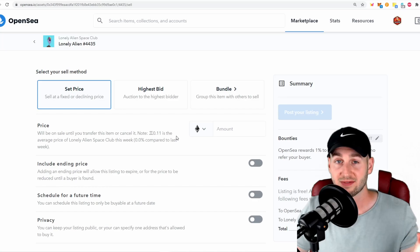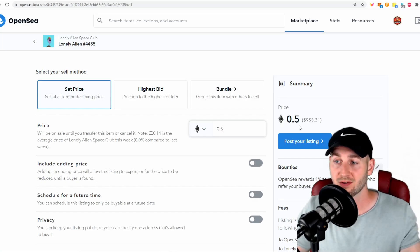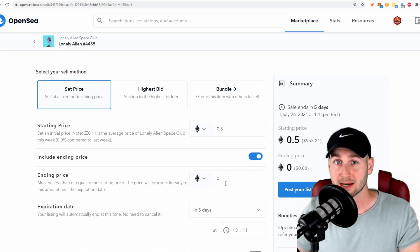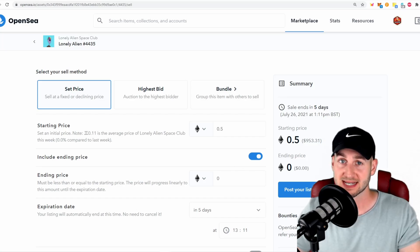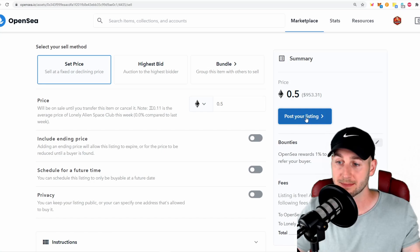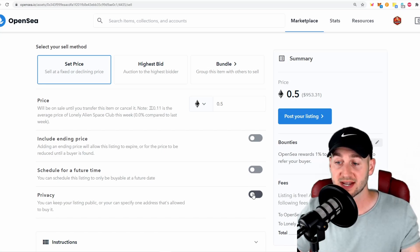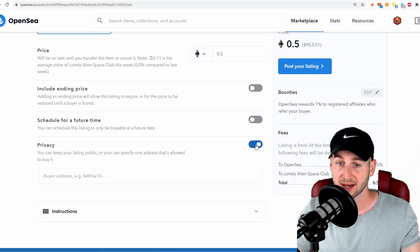If we want to sell this NFT, we have a few different options — it's a bit like eBay meeting the NFT space. You may just want to set a fixed price, a buy-it-now: click on it and set the amount you're willing to accept, say 0.5 Ethereum, which is around $900. You can also add an ending price with an expiration date — if someone meets it by the end of that date, it sells. You can schedule the listing to go live immediately or at a future date. Or if you want to sell to a specific individual, click this button and pop in their wallet address — they'll be the only person who can buy it.